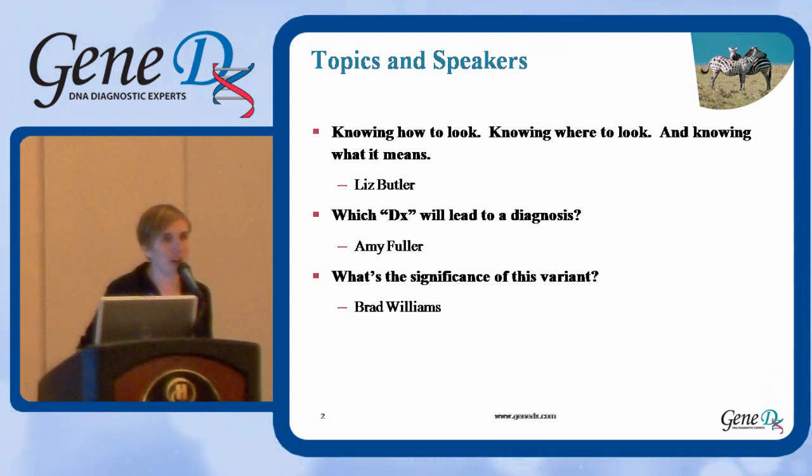Just a disclosure: we all are employed by GeneDx, who's sponsoring the lunch session today.